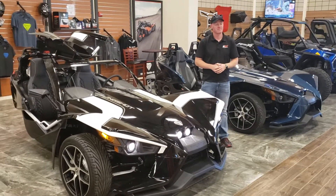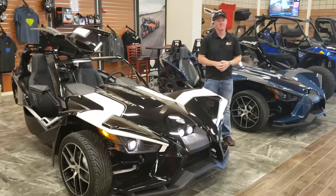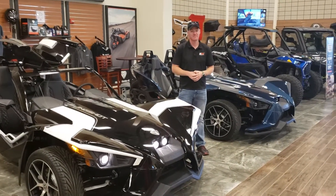This is Mike with the Auto Expo Magazine and theautoexpo.com. Today we're at RG Motorsports in Bridgeport, West Virginia, talking with Brad Phillips, and he's going to show us a few of these slingshots. So what you got for us today, Brad?